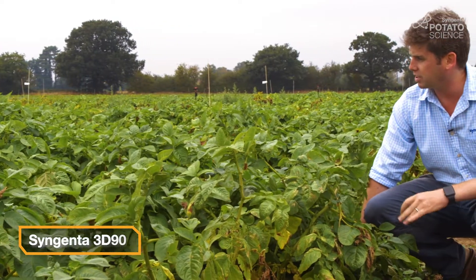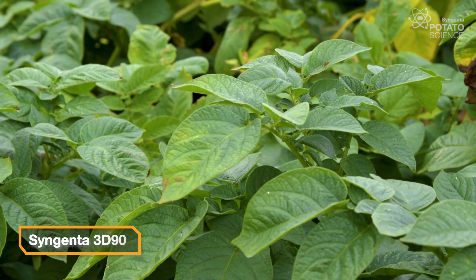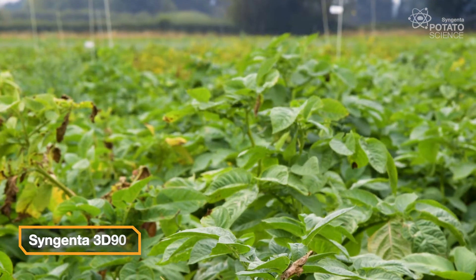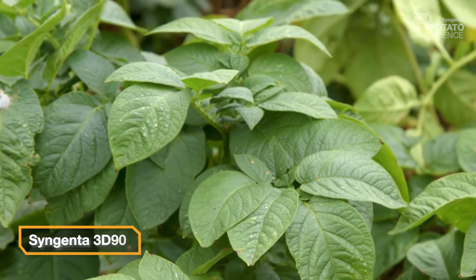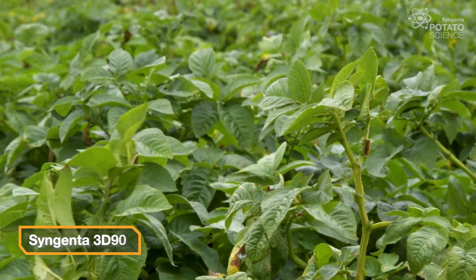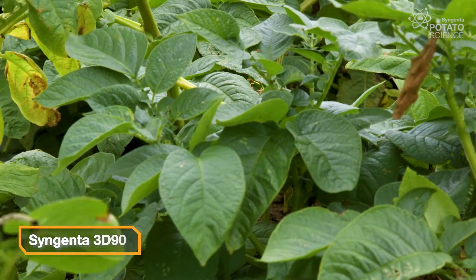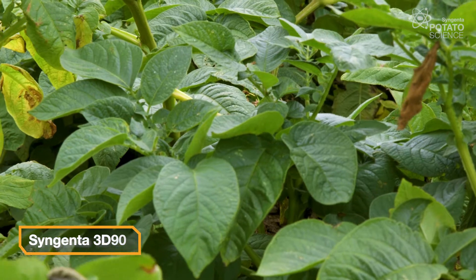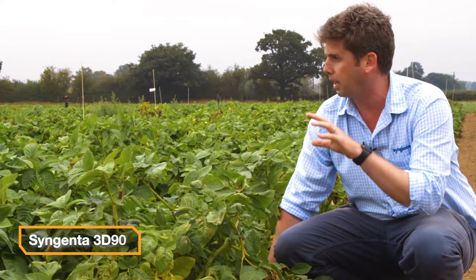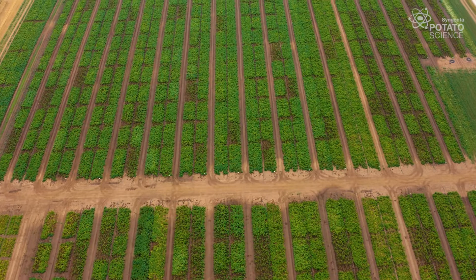Now this plot here has been applied with the Syngenta brand new 3D90 nozzle. It's an angled nozzle alternating forward and backward across the boom but importantly offering that 90% drift reduction capability. We're seeing really really good results with this nozzle in terms of blight control, not only last year but this year. From what I'm seeing visually it looks very encouraging. This is the result of four years hard work trying to get a good nozzle that doesn't compromise on efficacy but guarantees drift reduction for our operators and farmers.